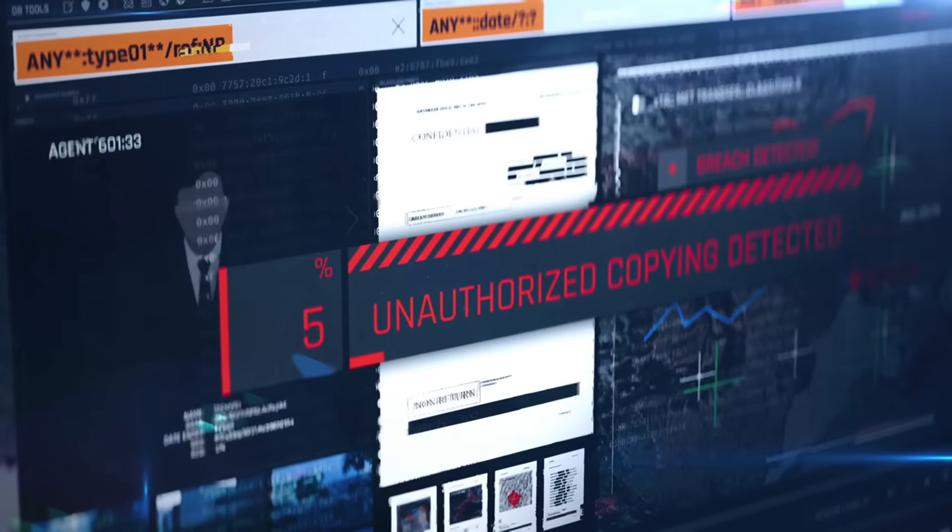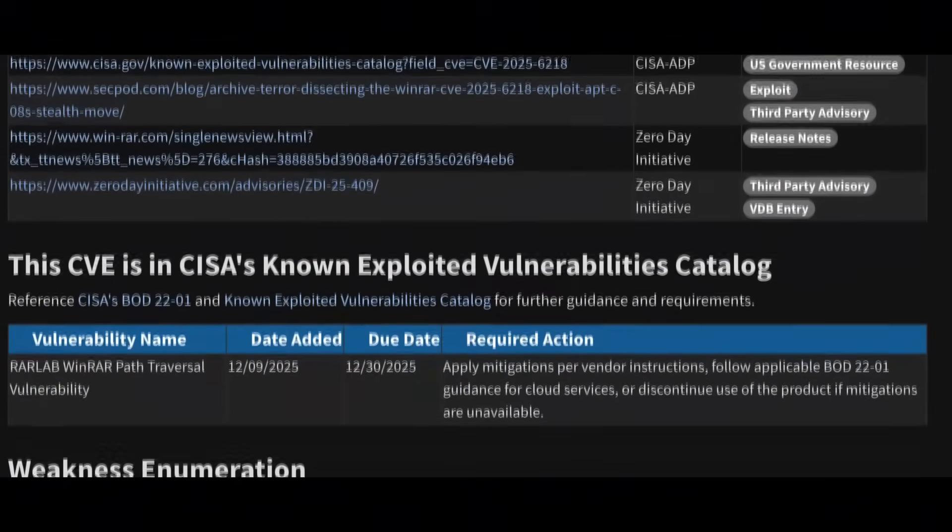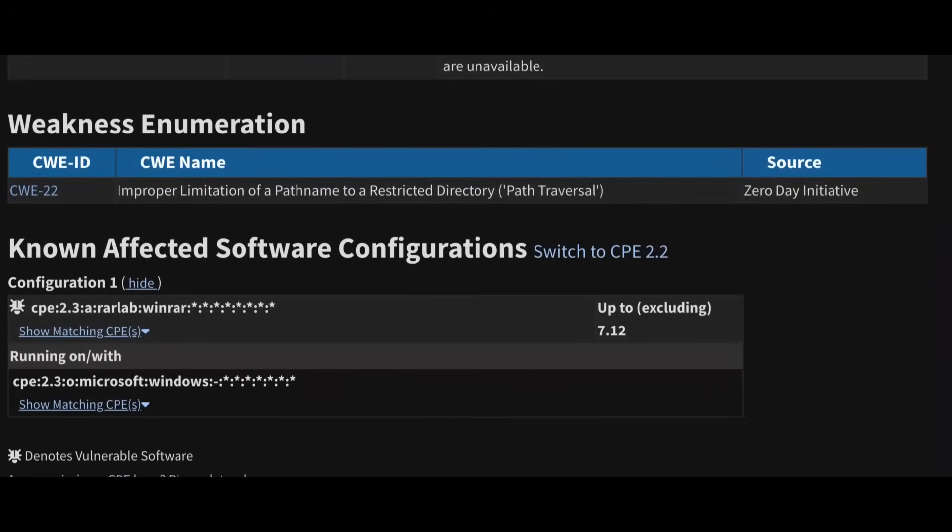Back to the massive problem. A file archiver — a foundational piece of software — was actively being leveraged to compromise organizations. The flaw, officially tracked as CVE-2025-6218, is a high-severity path traversal vulnerability. This isn't your grandma's virus. This attack is highly targeted and incredibly effective.